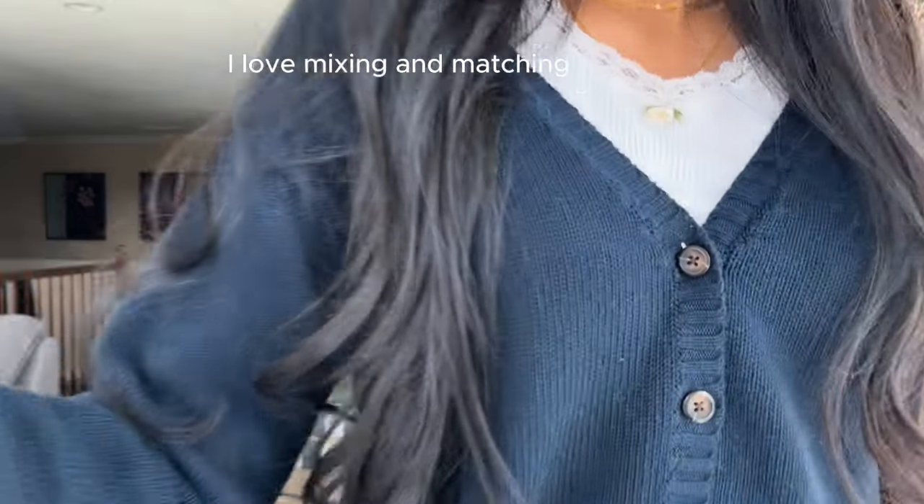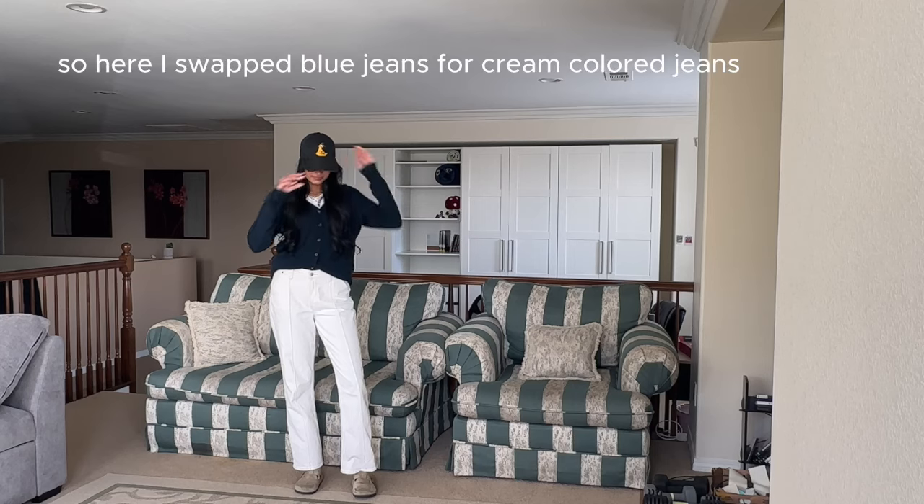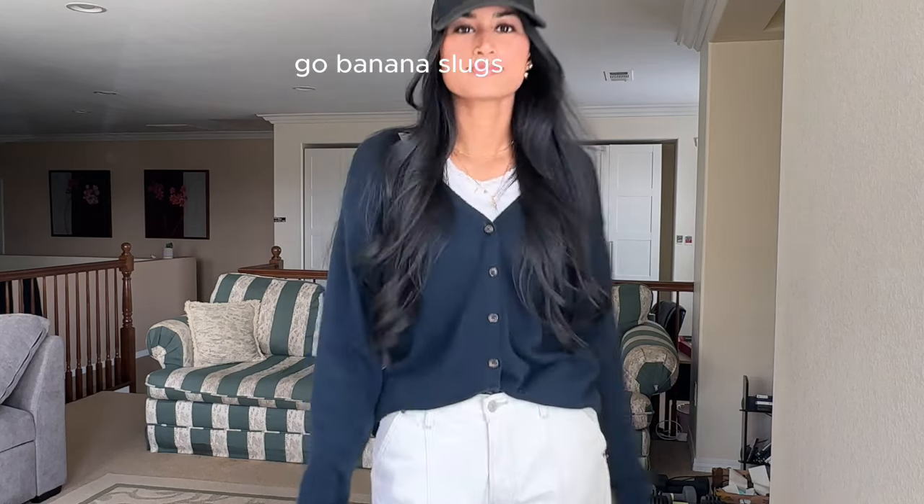I love mixing and matching outfits with different colored jeans or accessories just to change it up a little bit. So here I swapped blue jeans for cream colored jeans and added a baseball hat. Go banana slugs!